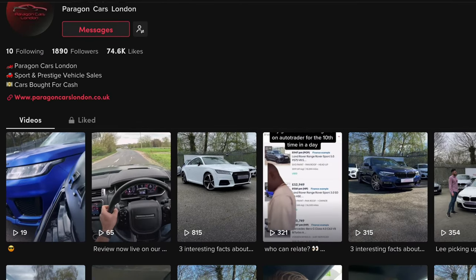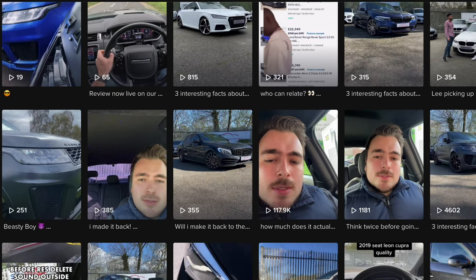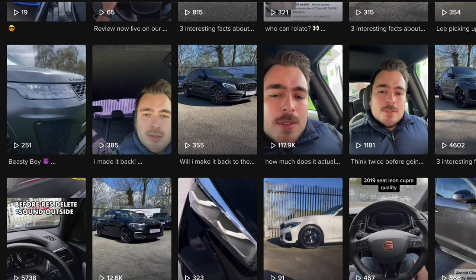We're on TikTok, so if you want to see weekly updates, behind-the-scenes footage and some funny stuff, click the link in the description below to follow us now.